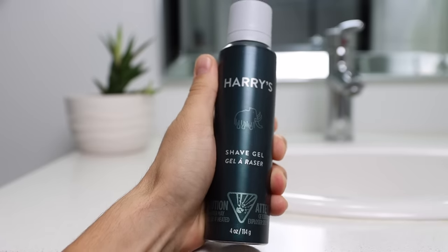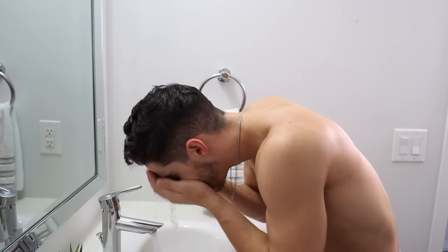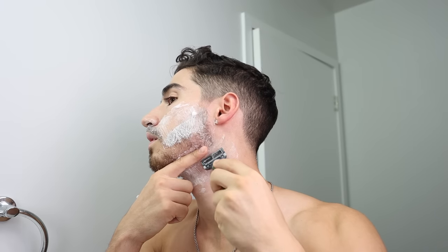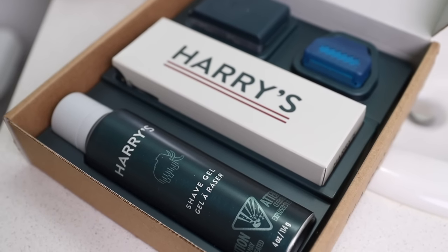This video is sponsored by Harry's. I've been loving their products for over a year — the perfect balance of affordability and quality. I used to buy cheap razors that destroyed my face, leaving bumps and other issues, but Harry's blades are made in Germany in their own factory where they've been industry leaders for over 100 years. After each shave my skin is smooth and smells great. Using the link in my description you can get a trial set worth $13 for just $5.